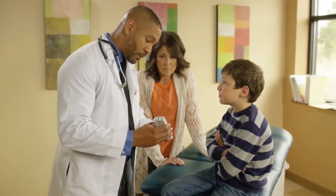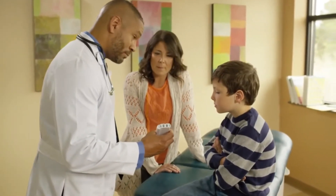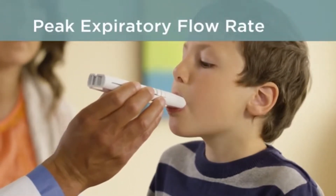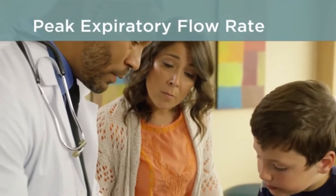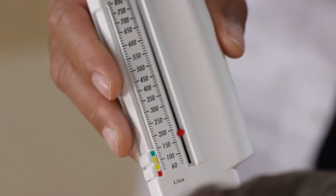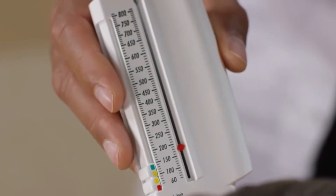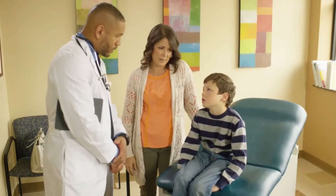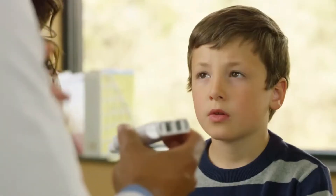A peak flow meter is a device that measures the air coming out of your lungs as you blow hard into the device. This measurement is called your peak expiratory flow rate. It can tell you if your airways are getting narrow well ahead of an asthma attack, when to get emergency medical care, how well your asthma treatment plan is working, if your medications need adjustment, and what triggers your asthma attacks.